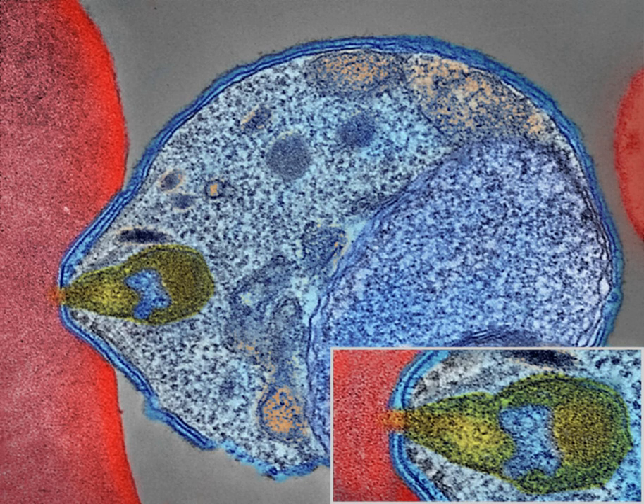Indoor residual spraying involves spraying insecticides on the walls inside a home. After feeding, many mosquitoes rest on a nearby surface while digesting the blood meal, so if the walls of houses have been coated with insecticides, the resting mosquitoes can be killed before they can bite another person. As of 2006, the WHO recommends 12 insecticides in IRS operations, including DDT and the pyrethroids cyfluthrin and deltamethrin. This public health use of small amounts of DDT is permitted under the Stockholm Convention.